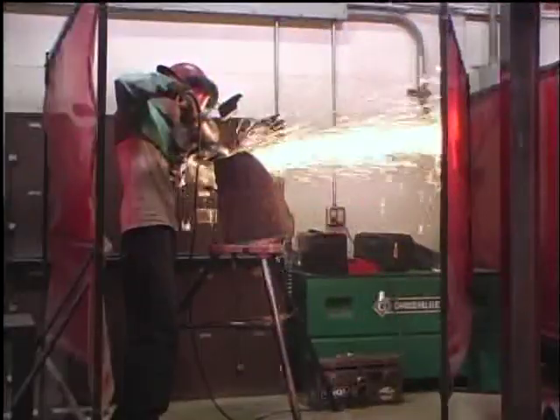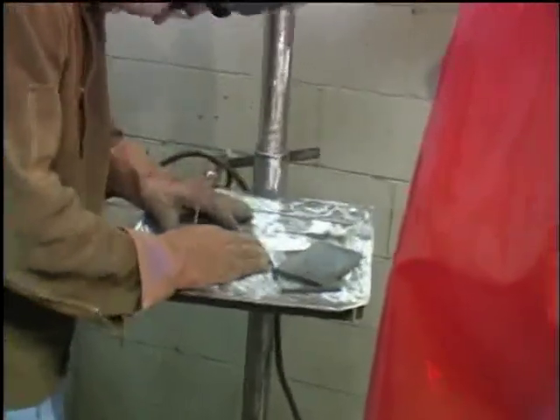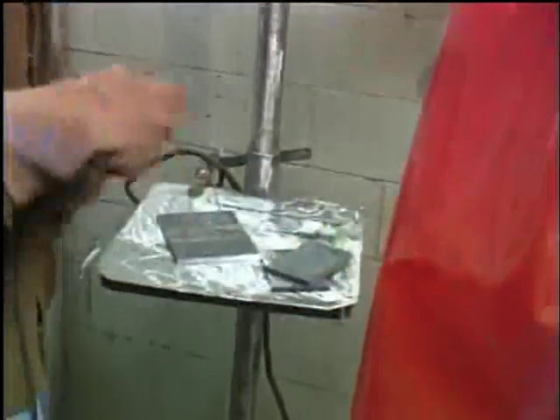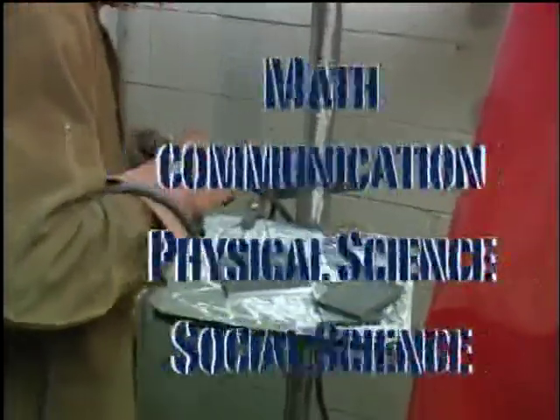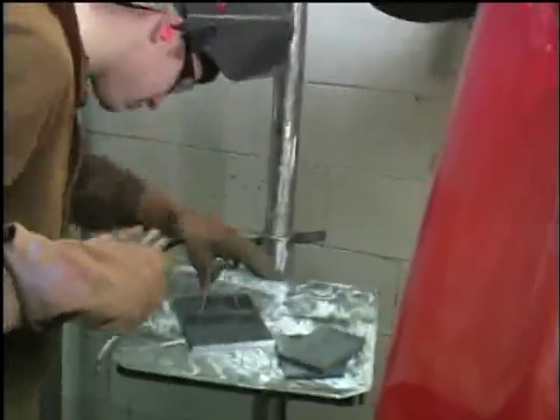All program options are combined with a variety of general education classes and technology theory classes with significant emphasis on math, communication, physical science, and social science courses. This mix of classes and skills training places our graduates in high demand.